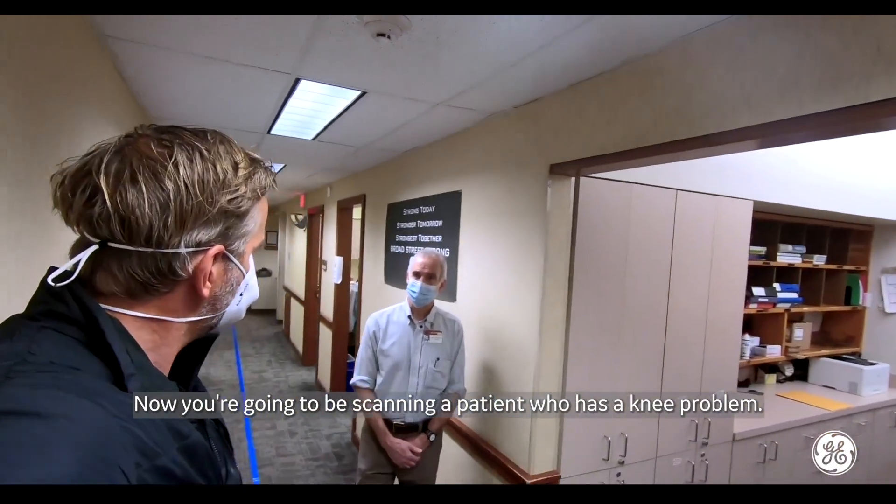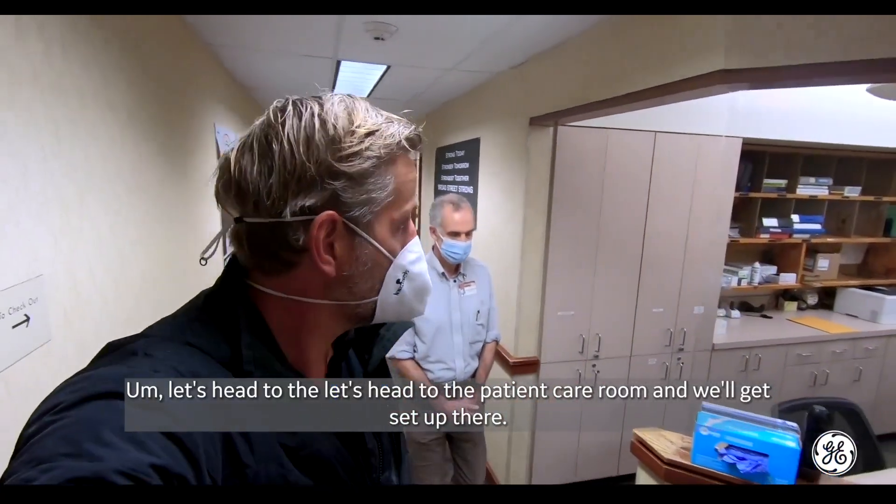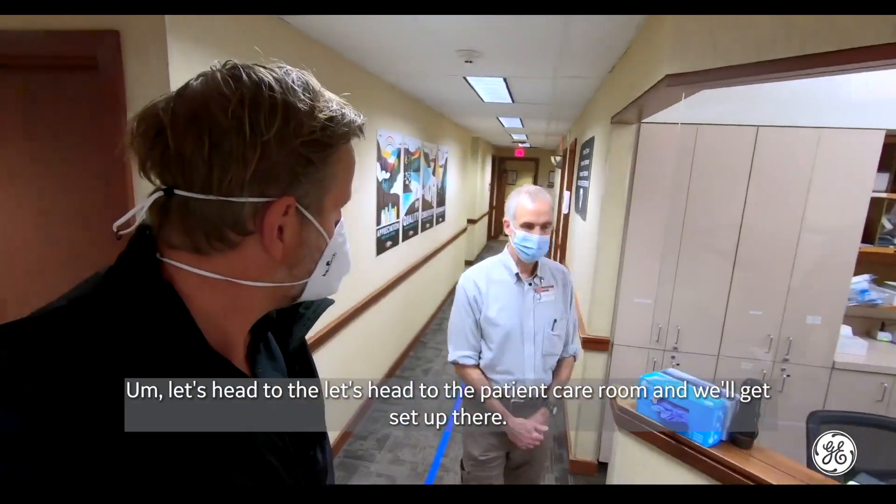Now, a patient who has a knee problem will be scanned. Let's head to the patient care room and get set up there.